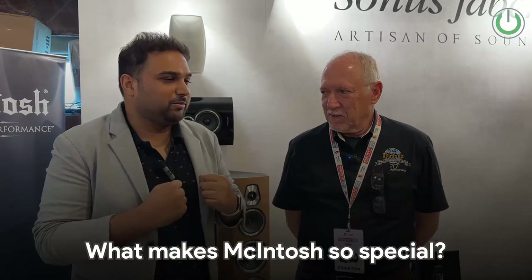Hello everyone. We are here at the What Hi-Fi exhibition at the McIntosh Group's booth, which represents McIntosh amplification, Sonus Faber speakers, and Sumiko cartridges. With me is Mr. Ron, who has been with McIntosh Group for more than 30 years. We are going to ask him what makes McIntosh so special in the hi-fi segment.